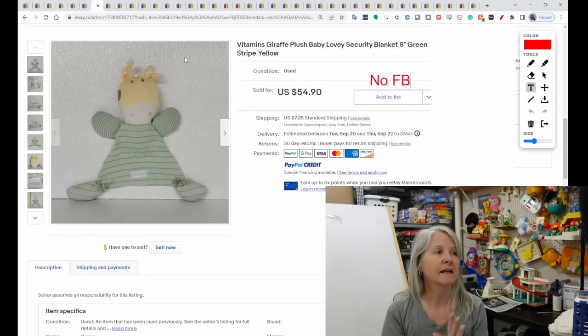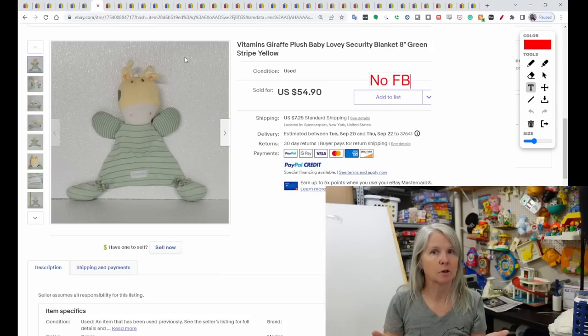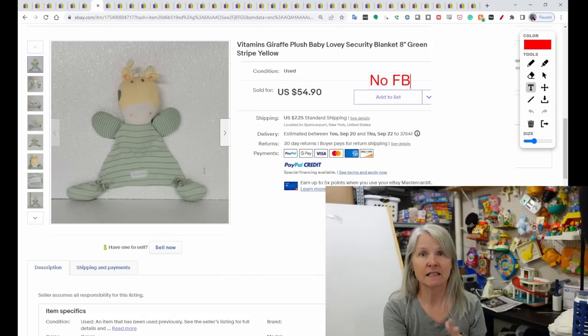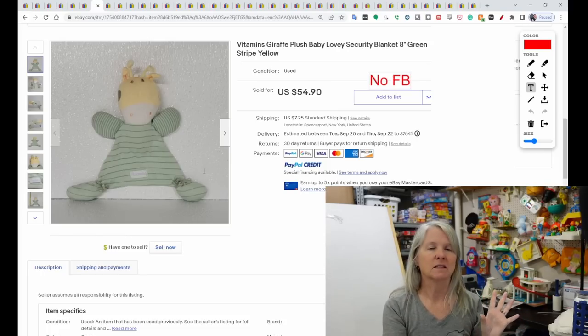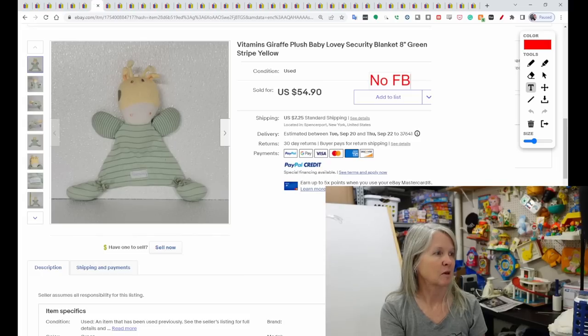This brand is called Vitamins. I used to find these all the time and they were bread and butter — $8 to $12. But of course there are exceptions. This one is a giraffe. They're like eight inches tall, triangular shaped almost always, with their feet tied off. I see them still quite often, but most are still bread and butter. Definitely be looking out for this giraffe — it sold for $54.90.